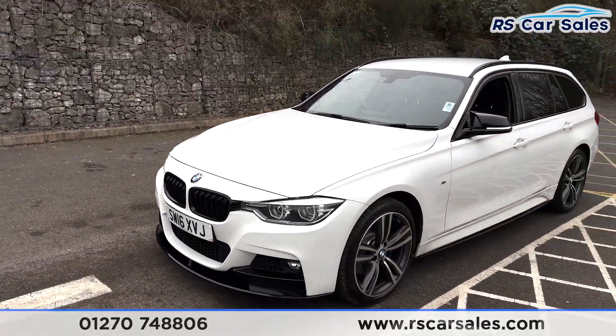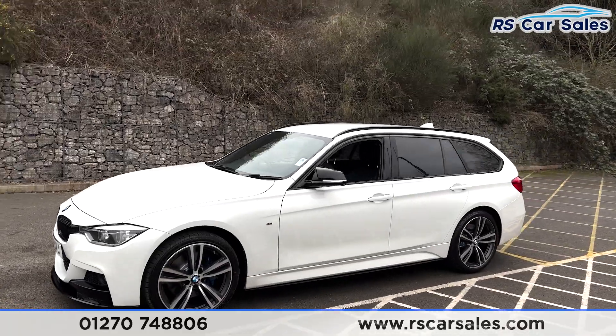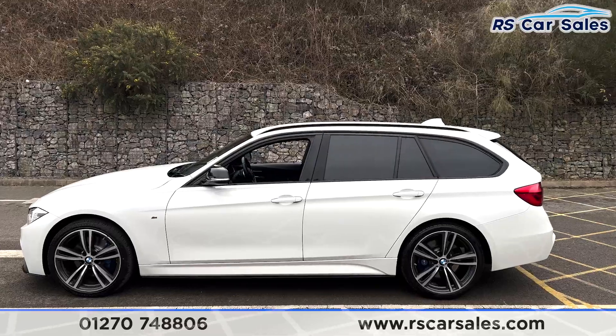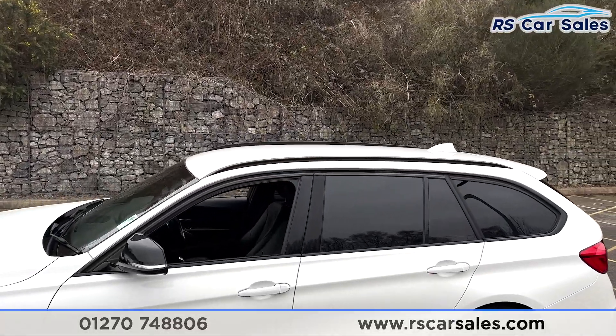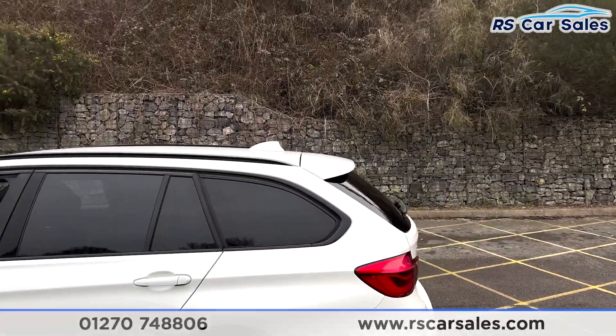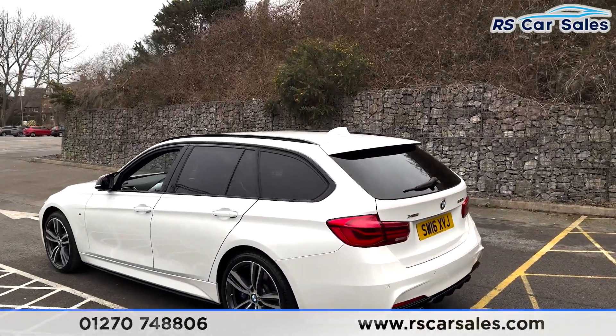We also have the M Performance kit which includes the front splitter and side skirts along the bottom. There are color-coded door handles, black door mirrors, black trim around the windows with privacy glass for the rear passengers, and black roof rails up top.